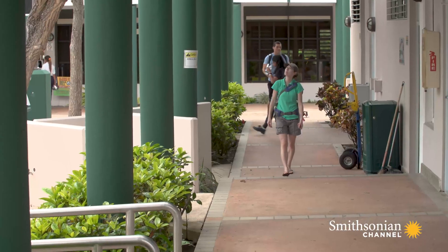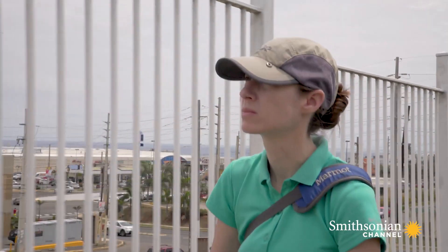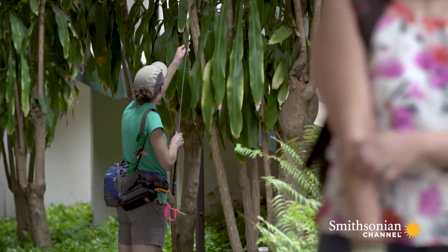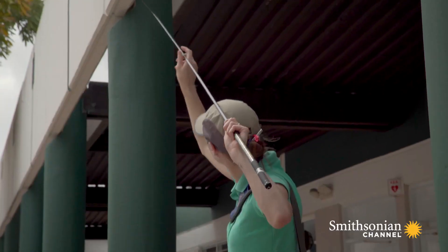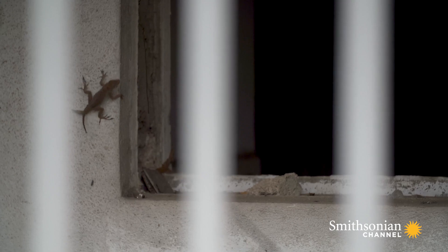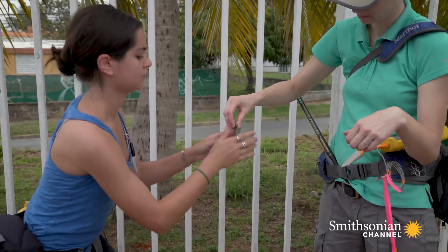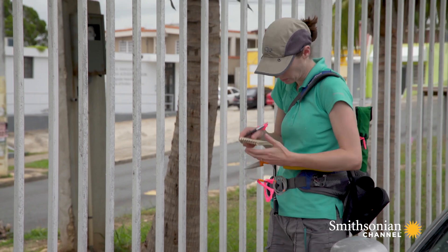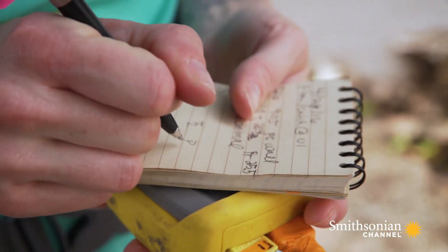A lot of people get confused when I'm walking around in urban areas. I am walking around with a fishing pole, which is very strange. I'm sticking my fishing pole up trees and on walls, which is even stranger, and we get a lot of questions from people. A key question is: how fast can these animals change, and can they keep pace with human-mediated changes in the environment?